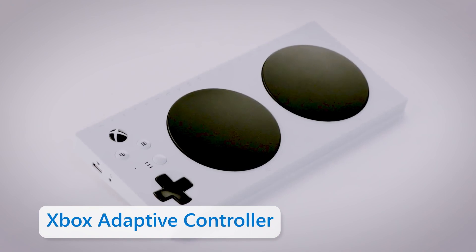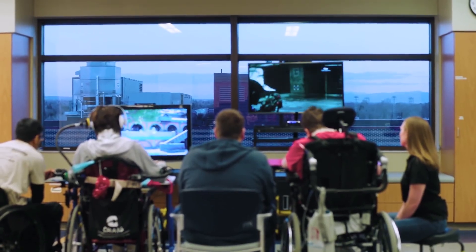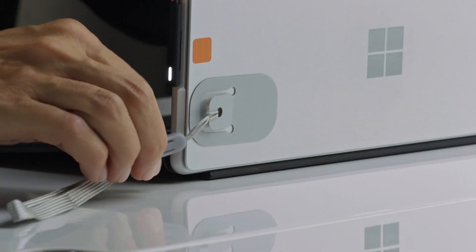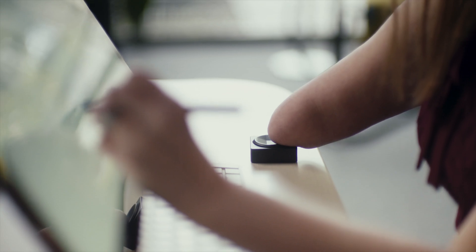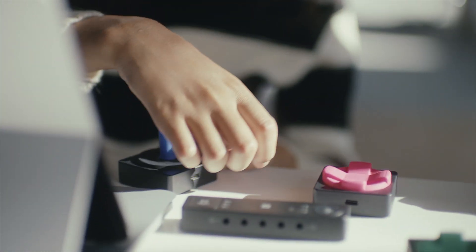For us, accessible hardware starts with the Xbox Adaptive Controller. We needed to make gaming accessible for wounded veterans, and that led into the development of our Surface Adaptive Kit. When we came to the adaptive accessories, the goal was to take what we had done in gaming with the controller and bring that to the productivity side.